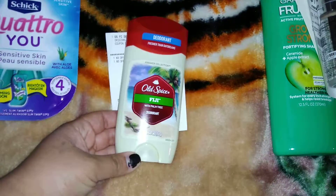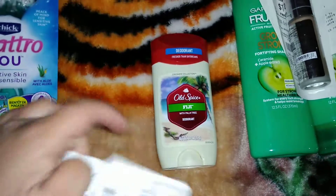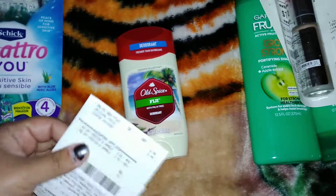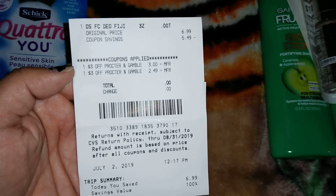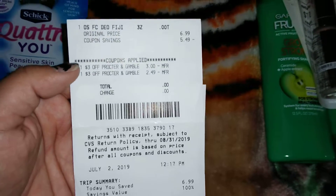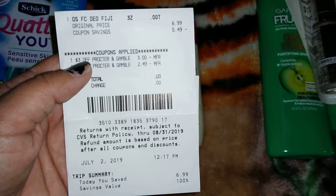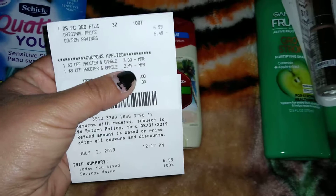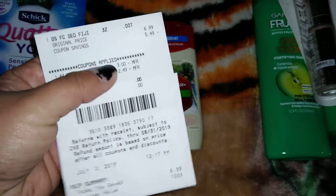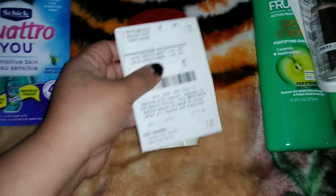The next deal was the Old Spice Fiji deodorant — I got this for my husband. I think there was an error at the register because this was supposed to be $6.99, but for some reason it was coming out to $5.49. I had two $3 off CRTs and one of them adjusted to $2.49, so I got this completely free. It says $6.99 up there, and then here it says I saved $6.99, but the coupons only did $5.49 — so I'm not sure what went on there, but this was free.